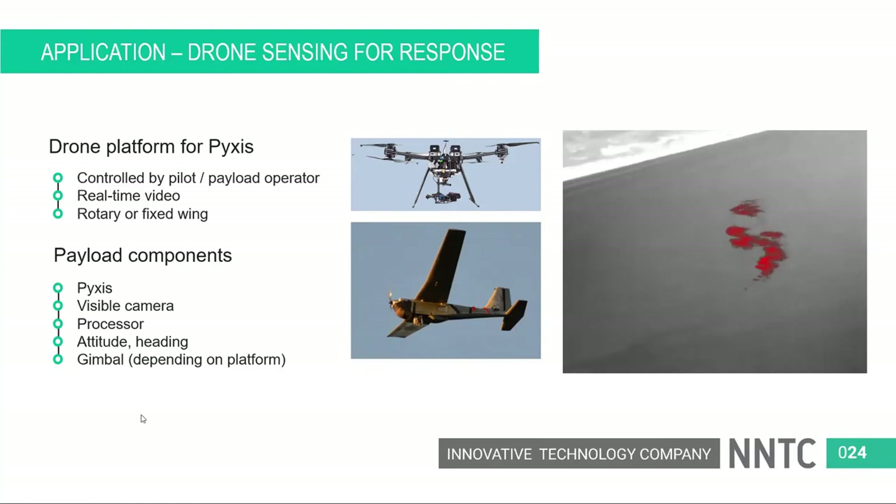The minimum thickness that can be detected is on the order of 50 micrometers — on the thick end of rainbow sheen, between rainbow sheen and metallic in oil spill classification terms. Those will be very familiar terms to anyone who works with oil spills.